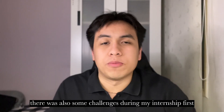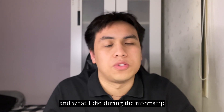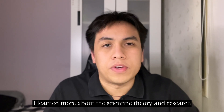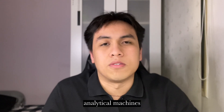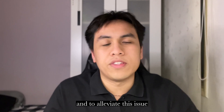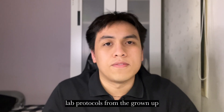However, there were also some challenges during my internship. The first was the knowledge gap between what I learned at Monash and what I did during the internship. In Monash, I learned more about scientific theory and research, while the internship focused more on clinical diagnostic tests and analytical machines, which I found slightly more challenging to adjust to. To address this, I took the initiative to learn all the analytical machines and lab protocols from the ground up.